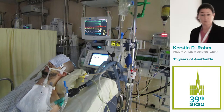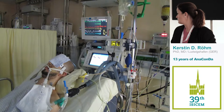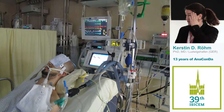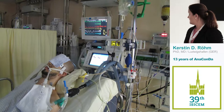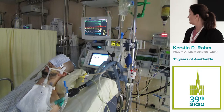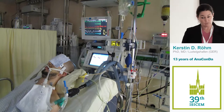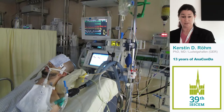We use the VAMOS gas monitor — though it depends on what your ICU has available. You can see here a neurosurgical patient with an ICP drain in place. So we use inhaled sedation in neurosurgical patients as well.